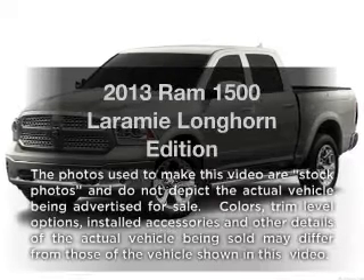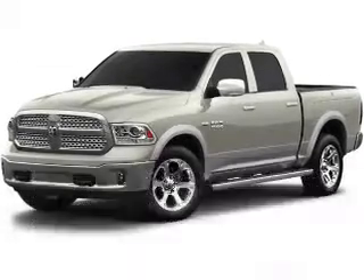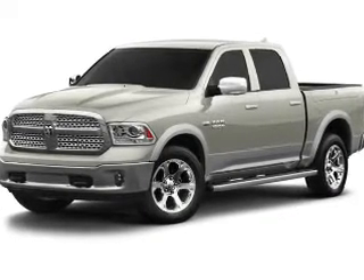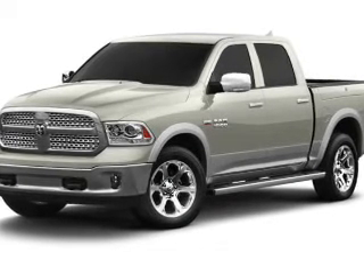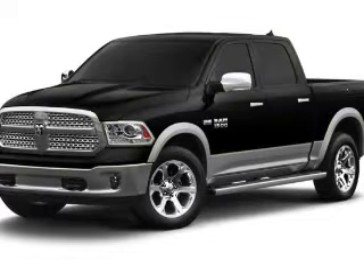Introducing the 2013 — everything you need under one roof with this great vehicle. With a powerful 8-cylinder engine, the powertrain includes rear-wheel drive connected to a smooth-shifting 6-speed automatic transmission.